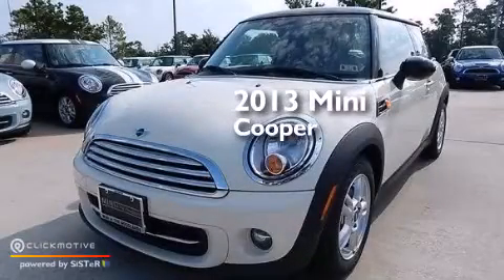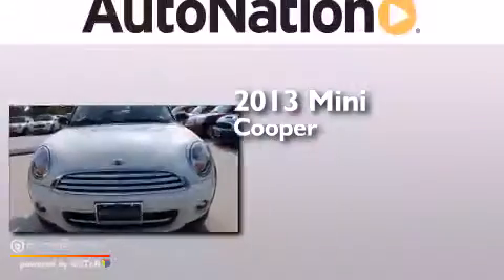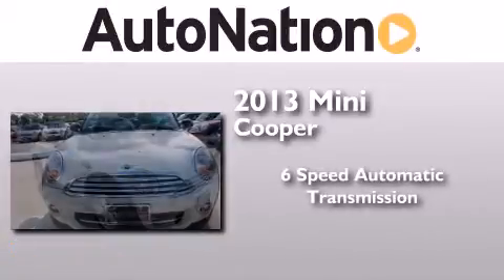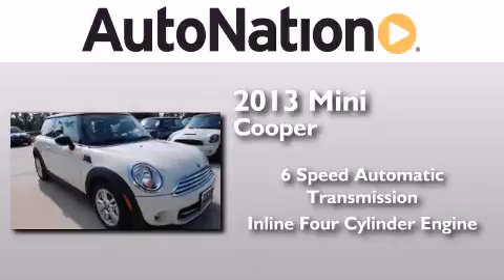This is a brand new 2013 Mini Cooper. This compact has a 6-speed automatic transmission and an inline 4-cylinder engine.